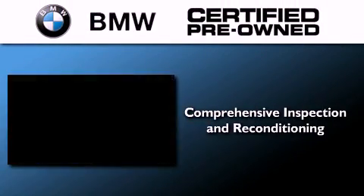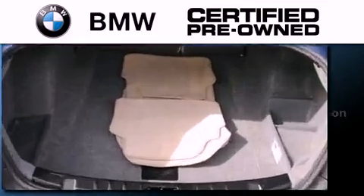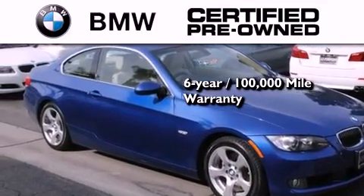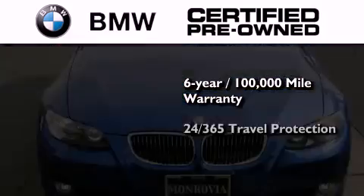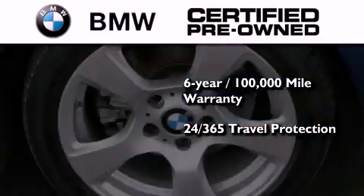The BMW inspection process covers everything from safety to performance and general wear. Plus this BMW is backed by a six-year, 100,000-mile limited warranty and comes with travel protection 24 hours a day, 365 days a year, even if you're not the one driving.